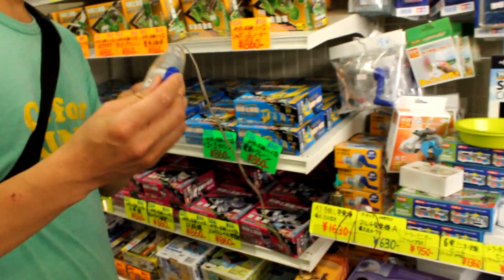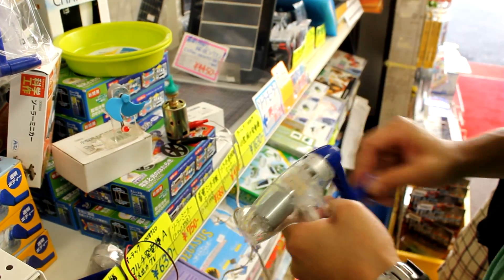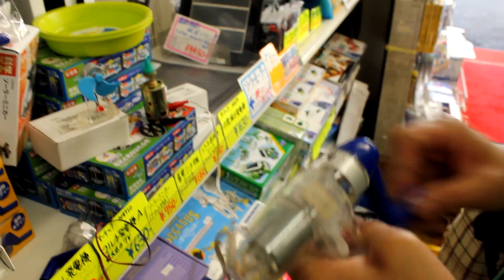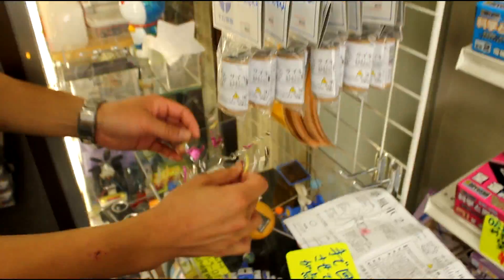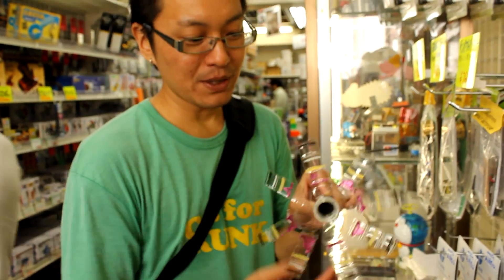They have generators. This one's cool actually. So this is a windmill made out of a pet bottle.